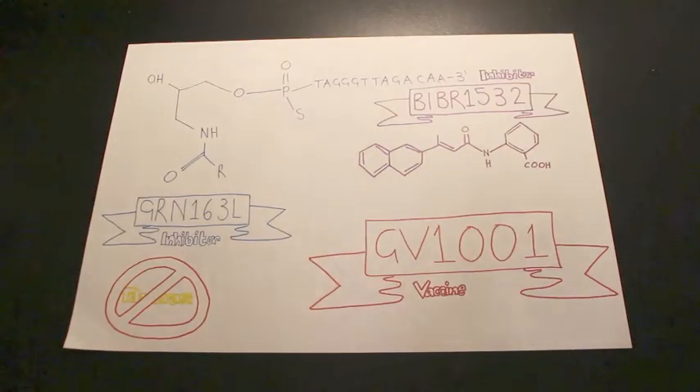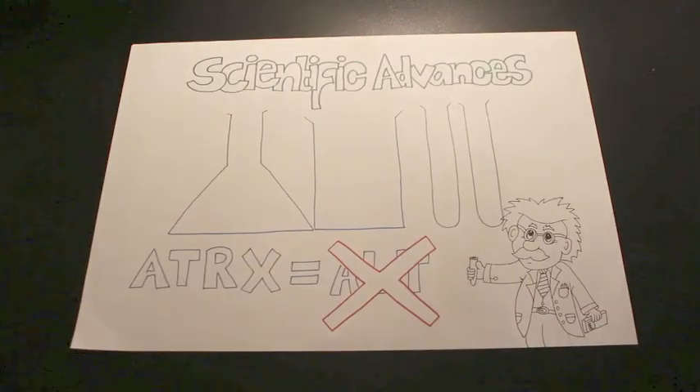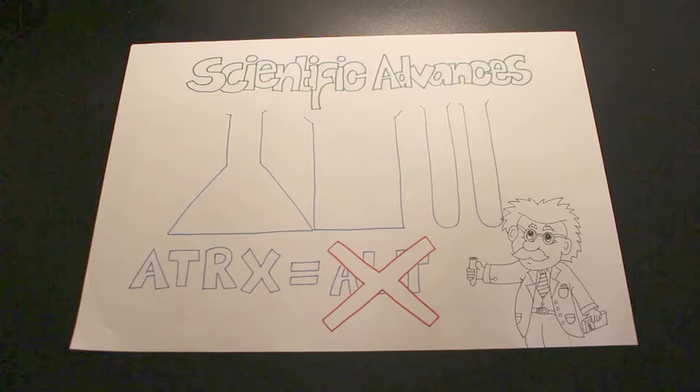However, there is not much research that focuses on the ALT pathway due to the lack of specific enzyme activity. But research shows that an expression of a protein, ATRX, suppresses ALT and is inactive in most ALT cancers. Advances in ALT research could help to uncover a new way to fight ALT cancer cells.